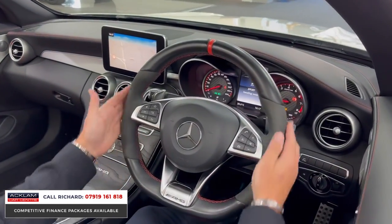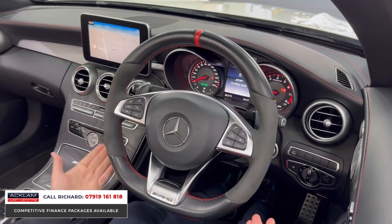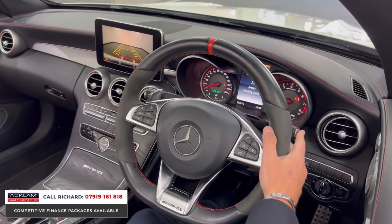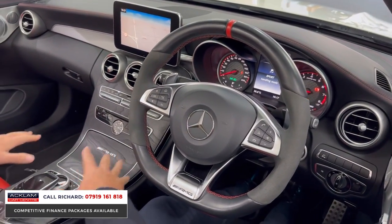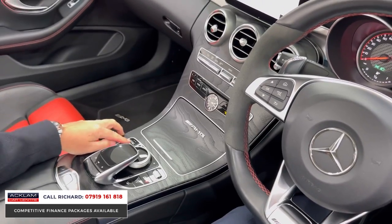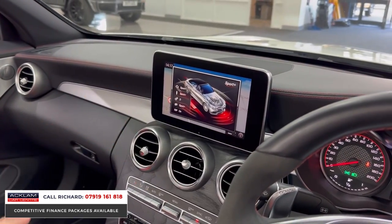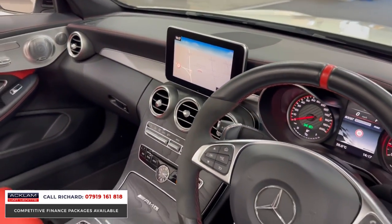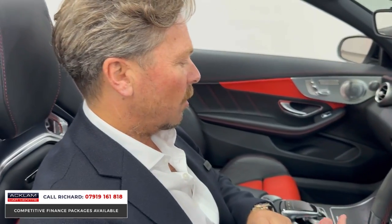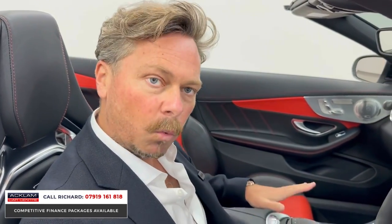So come inside. AMG Performance steering wheel with Alcantara sections. Everything is really simple to use in this generation Mercedes. Gears are on the right-hand side of the steering wheel. We've got reversing camera, down for drive, P for park. But then we've got important features through the centre: switchable sports exhaust, different drive modes, and adaptive suspension. I can put this in Sport+ and tailor the car to exactly how I want. I've got it in Sport+ with the sports exhaust on, which is really important. Navigation, Bluetooth — everything works so well on a 17 plate.